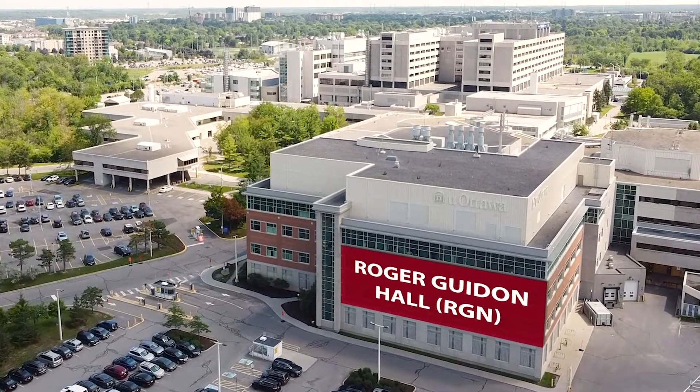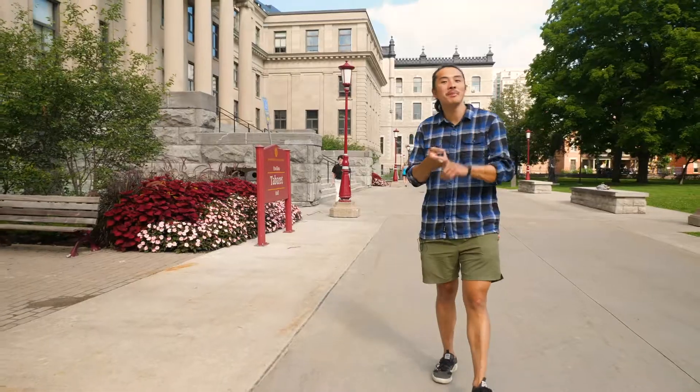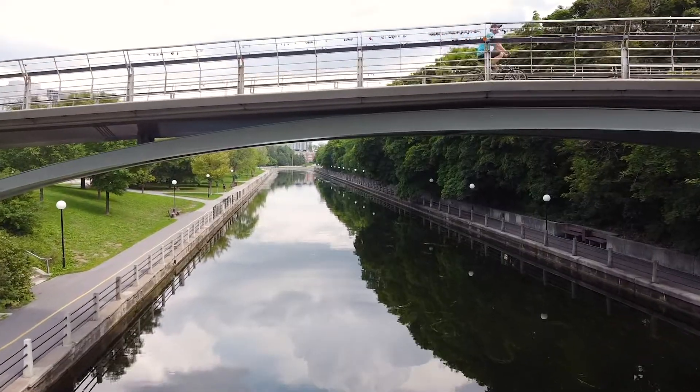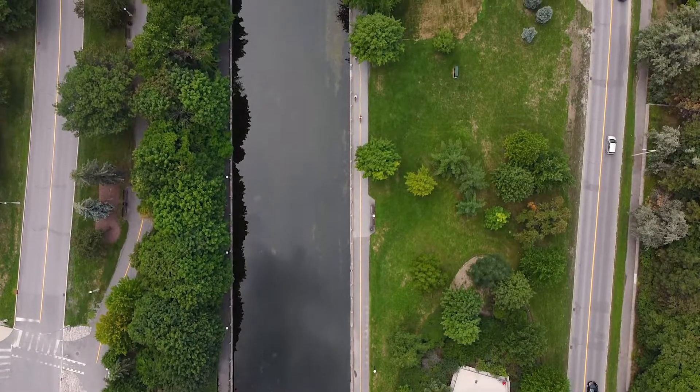Right close by you have the CF Rideau Centre, the Byward Market, the Supreme Court, City Hall. We're right by the canal, which is very beautiful and picturesque. There are bike paths everywhere, and you're really close to some beautiful hiking trails as well.